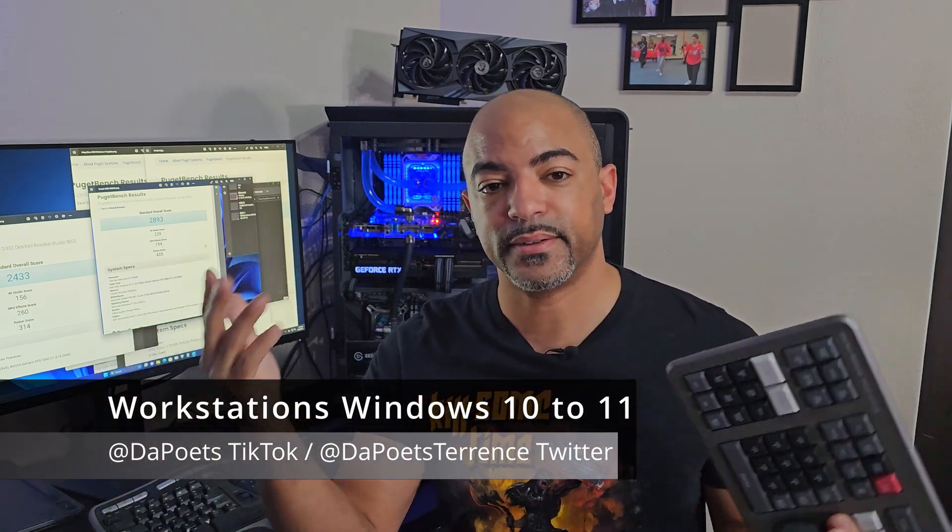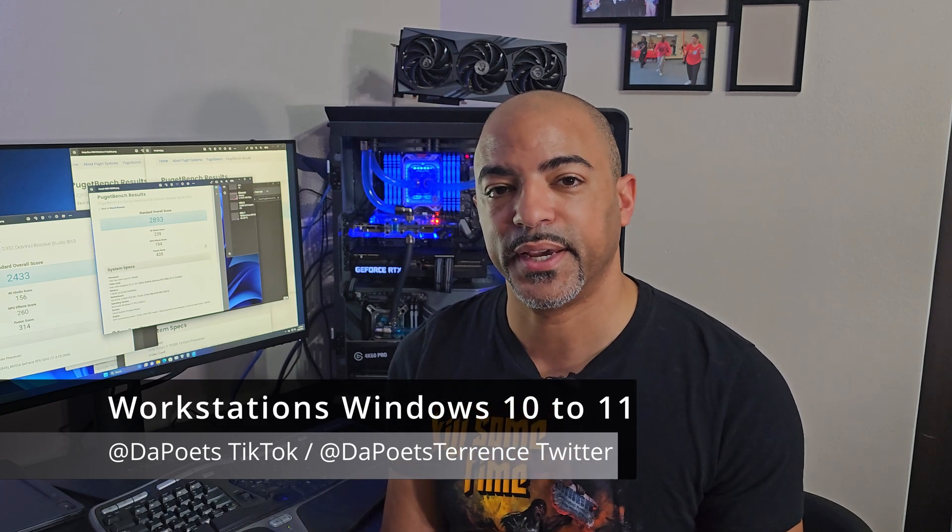That's about it for this Puget Benchmark DaVinci Resolve score video. If you have any questions, please let me know. Happy to do more of these benchmarks, swap out GPUs, and all that stuff. We have a lot more coming for Deep Blue here, so stay tuned. Like and subscribe if you enjoyed this, feel free to share the video — I really appreciate it. See you guys in the next one.